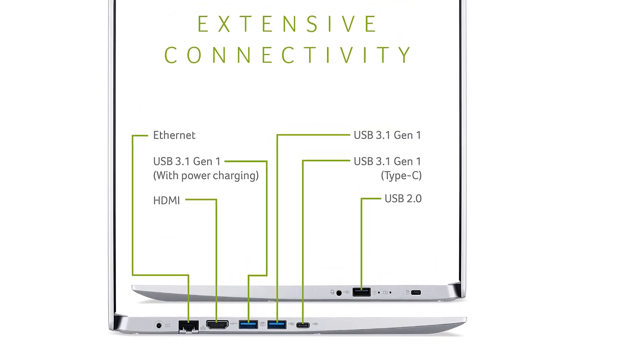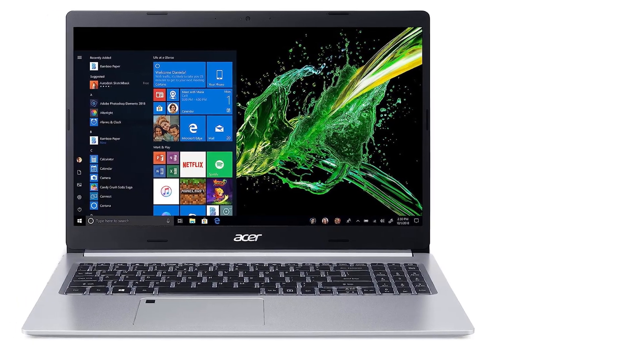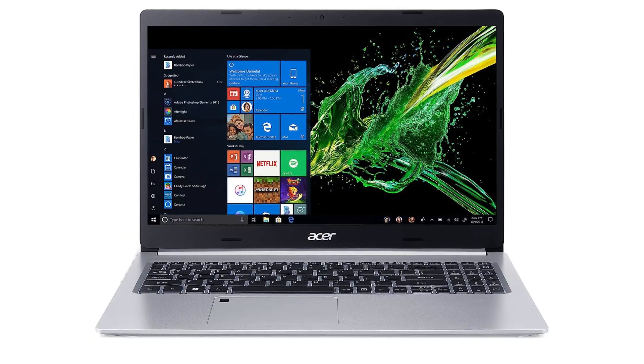The Acer Aspire 5 is the ideal laptop under budget with reliable battery life and can handle heavy image editing. It's designed for speed and mobility and is relatively lightweight, making it easy to carry around.